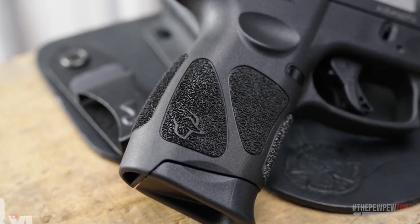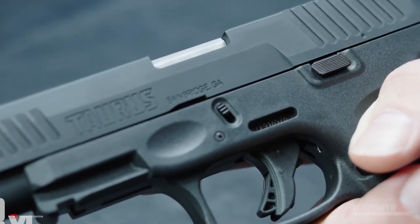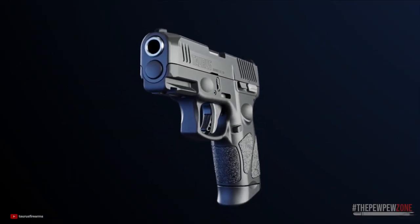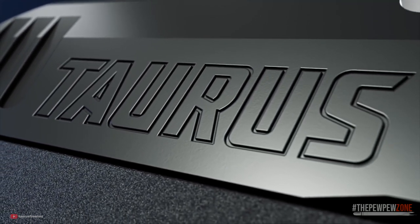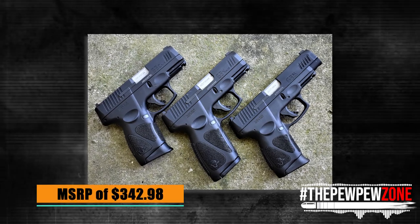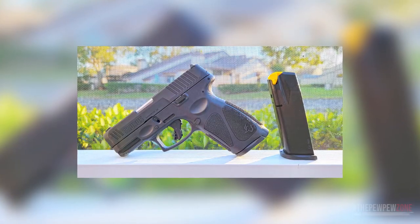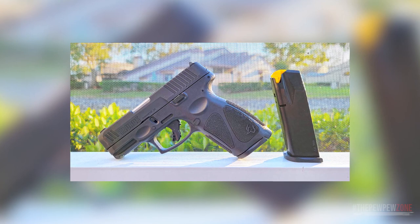As is the case with all Taurus firearms, the most appealing aspect of the G3X is its affordability. Taurus pistols within the G3 series have garnered a reputation as some of the most dependable polymer-framed budget pistols produced by the company. Boasting an MSRP of $342.98 and street prices hovering around the $250 range, the Taurus G3X provides exceptional value, allowing you to make the most of your hard-earned money.